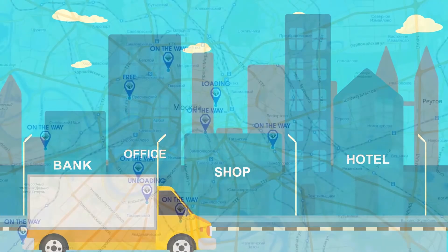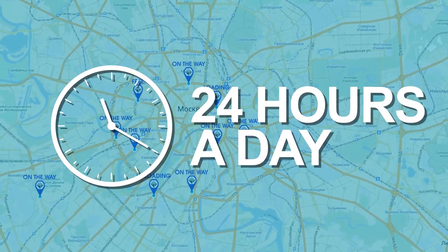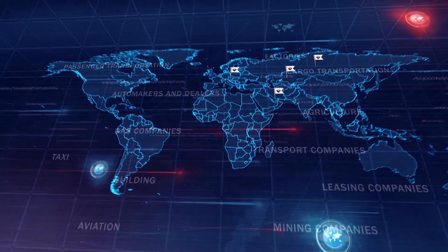The Order Management System provides complete 24-hour monitoring of every operational stage in online mode. At present, the Order Management System is successfully deployed in over 10 business areas across 4 countries.